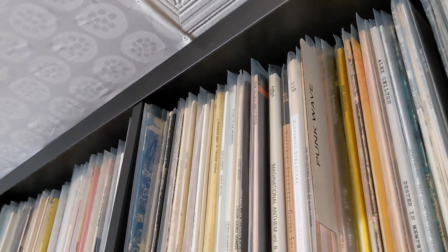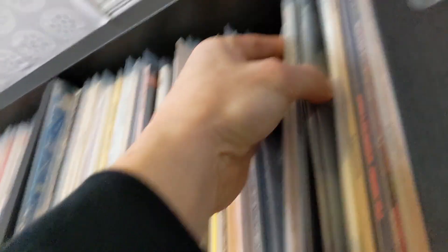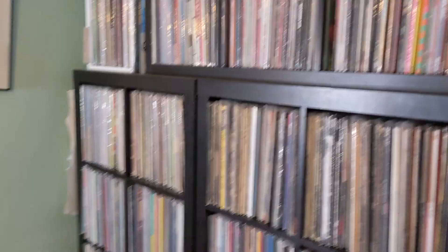Oh yeah, I forgot about this section — 'Punk Wave.' I have a lot of new wave, power pop — all my Devo's in there. A lot of indie here. All the jazz is in the other room.